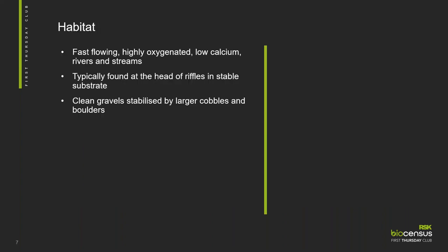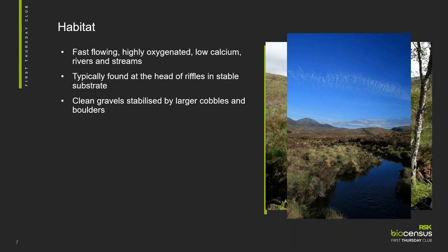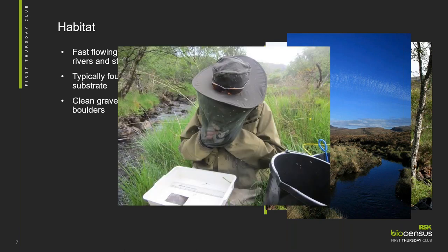A little bit about the habitat of freshwater pearl mussels — they like fast flowing, highly oxygenated rivers with low calcium content. They're typically found at the head of riffles in stable substrates with clean gravels stabilised by large boulders and cobbles. Some of the survey sites were very midgy and not places you wanted to spend very much time.